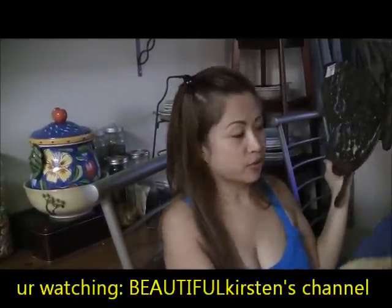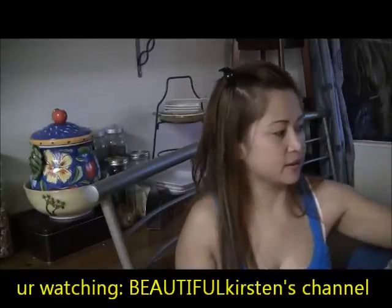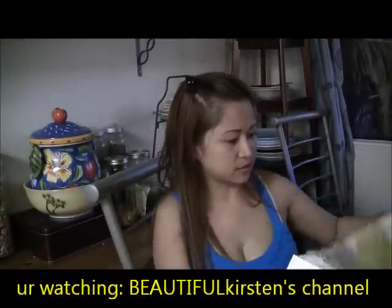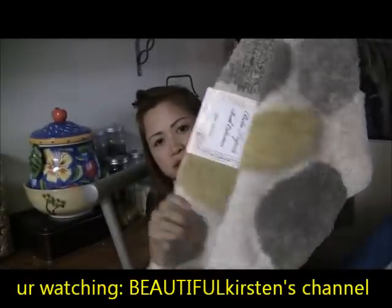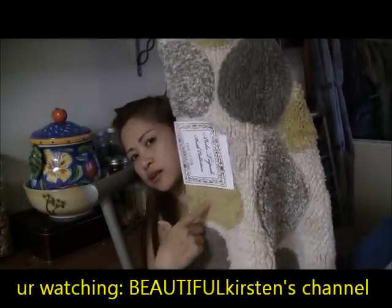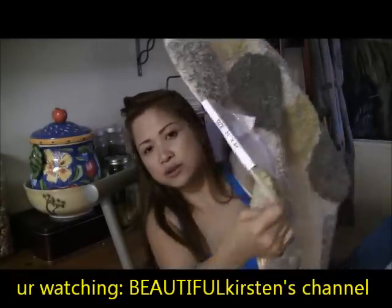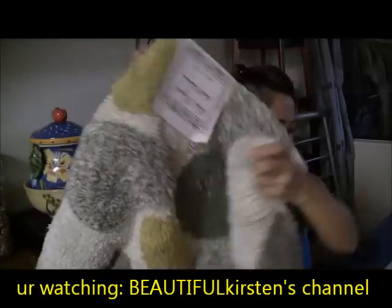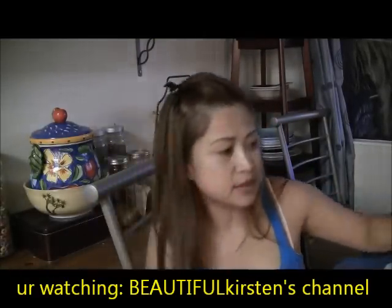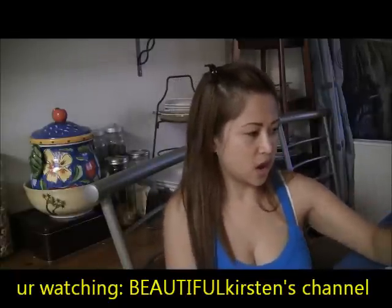Of course I ended up getting some other stuff too, like this matching rug. I love how the green color looks on it, and this one is only $7.99.